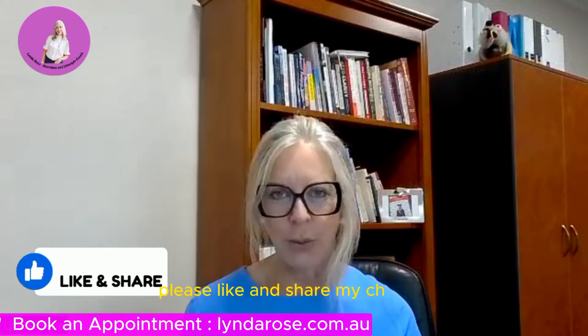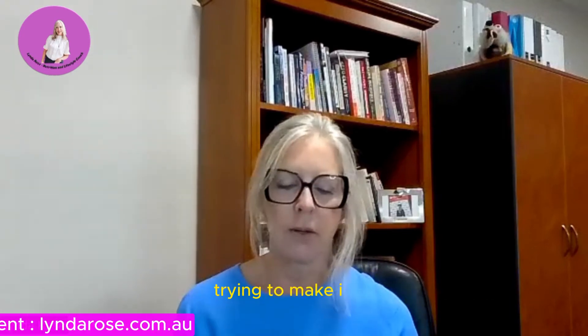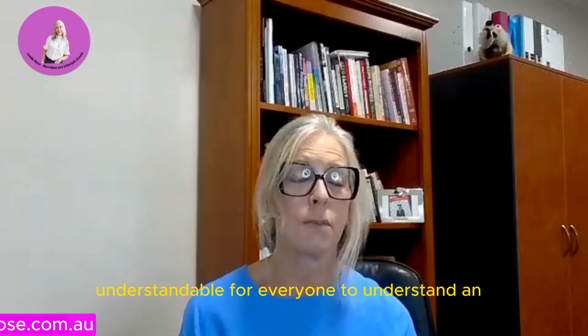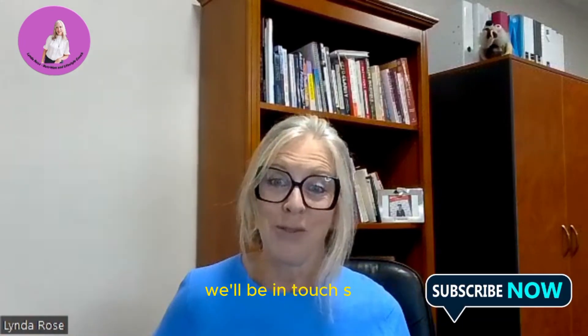In my next video I'll go into this in a little bit more depth, so watch out for that in a few days' time. Please like and share my channel and send me requests for anything you'd like to know about, because I love research and I like trying to make it understandable to help people get well. I'll see you next time — remember to click the share and like button!